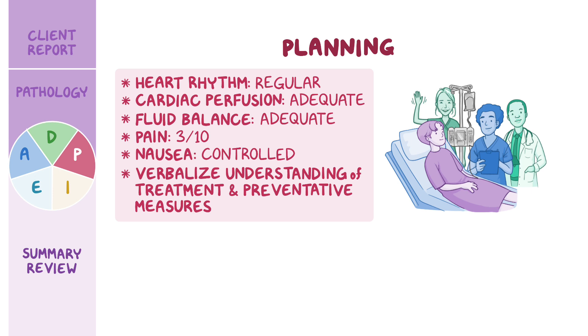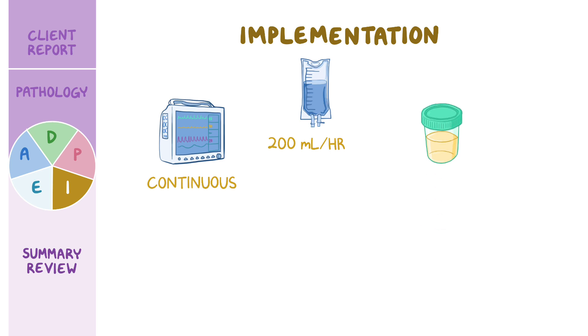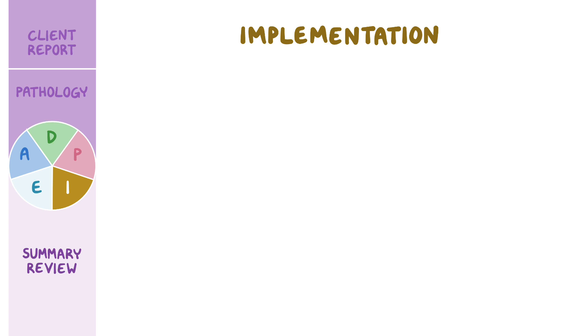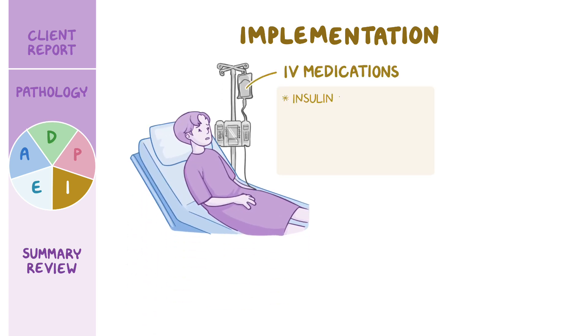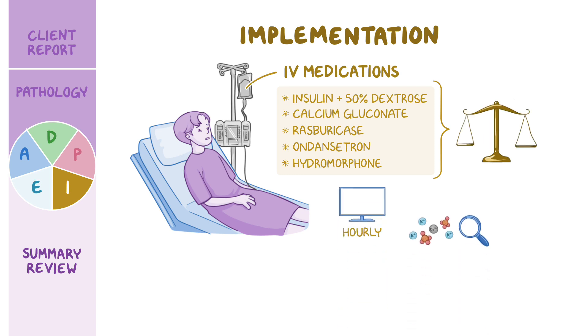Now that you've established goals with Michael, you coordinate care with the healthcare team to implement the plan of care. Continuous ECG monitoring is initiated and Michael will continue the IV fluids at an infusion rate of 200 milliliters per hour to promote diuresis and keep urinary output between 150 to 200 milliliters per hour. You delegate measuring intake and output to the nursing assistant. Then, you administer these ordered IV medications: regular insulin plus 50% dextrose, calcium gluconate, rasburacase, ondansetron, and hydromorphone. While you administer the medications, you teach him about how the tumor cells killed by the chemotherapy caused an imbalance in his body's metabolism and that each of the medications are aimed at restoring balance. Hourly vital signs are ordered and electrolytes will be monitored every four hours.